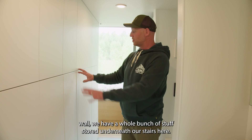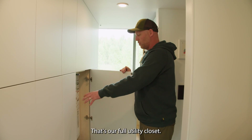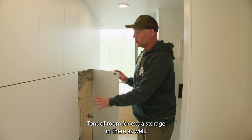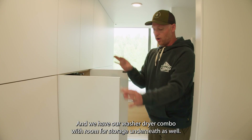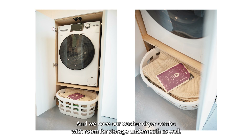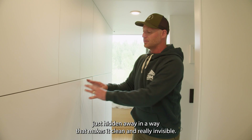On the other side of the bathroom hall, we have a whole bunch of stuff stored underneath the stairs: our combination boiler, which is our full utility closet with tons of room for extra storage, and our washer/dryer combo with room for storage underneath as well. It's all tucked in and hidden away in a way that keeps it clean and invisible.